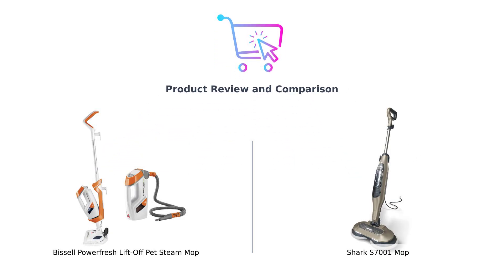Scene opens with upbeat music and the BuySmart logo flashing on the screen. Welcome back to BuySmart, where we help you make better purchasing decisions with serious comparisons and a sprinkle of humor. Today, we're diving into the battle of the steam mops.